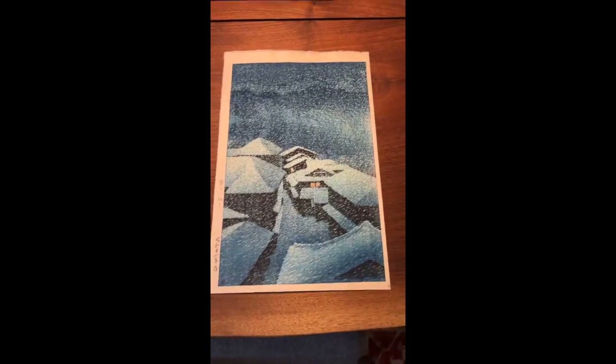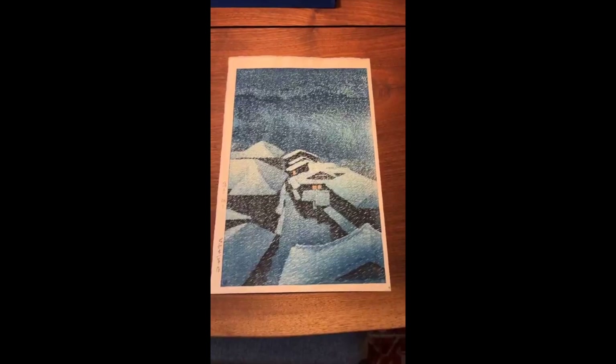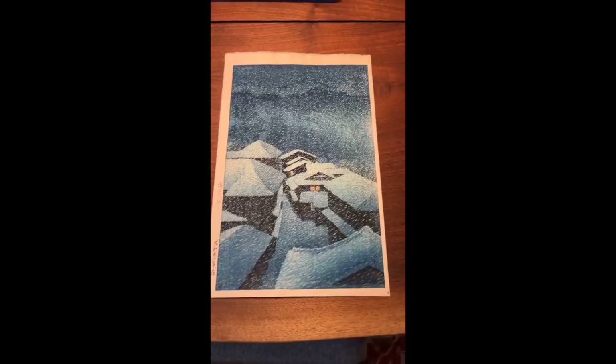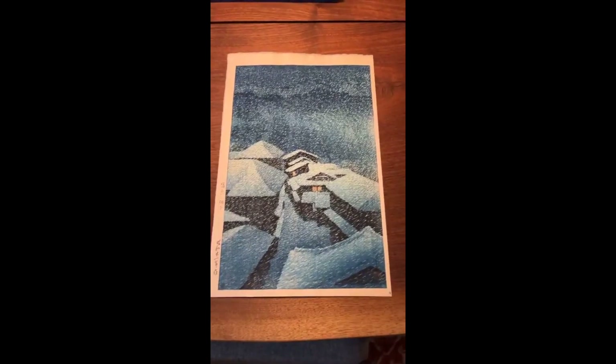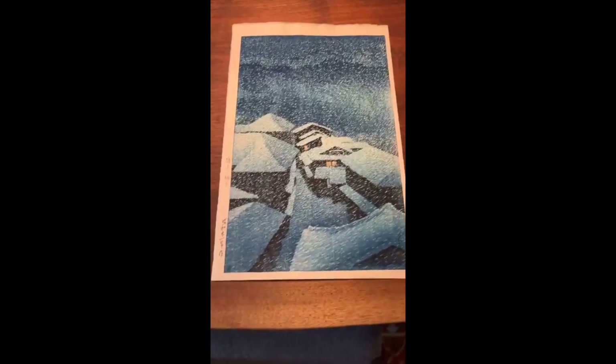Though Hasui created the design, he basically produced a watercolor of the composition and handed it to Watanabe, who either approved it or made some changes. I've not seen any variants, so I'm assuming he was very pleased with it. He gave the watercolor to his woodblock carvers, they carved the blocks, and the printers produced this wonderful work. It's one of his most desirable post-war designs, and as one can see, for good reason.